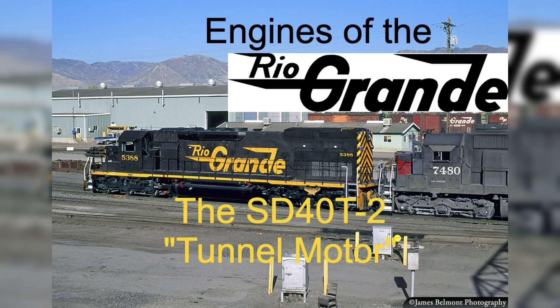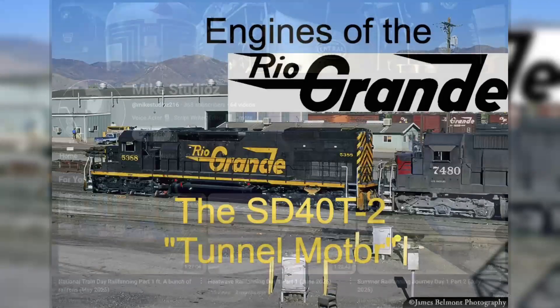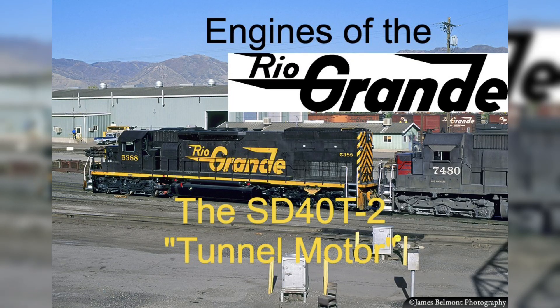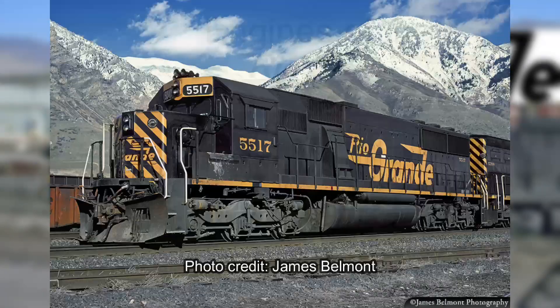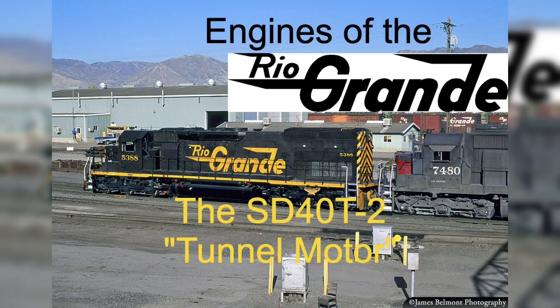Thank you for watching this video, and I'd like to shout out Mike Studios for helping me edit the script. I would also like to give thanks to those who shared photos here. If this video is successful enough, then the next video I plan on doing will be on EMD's Black Sheep, the unsuccessful SD50, of which the Rio Grande also owned. Thank you for watching everybody, and until next time, have a good day.